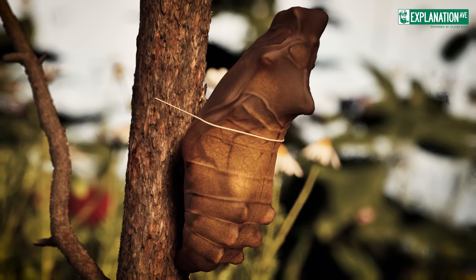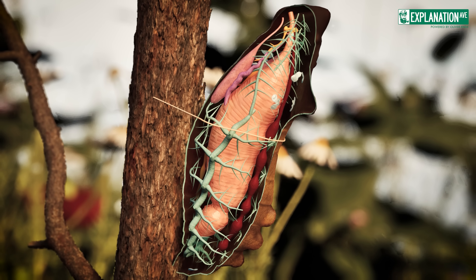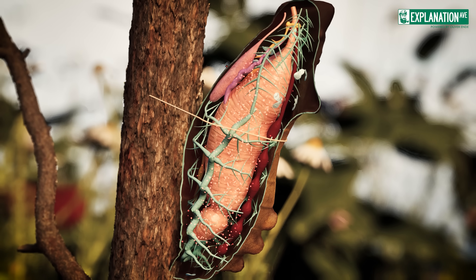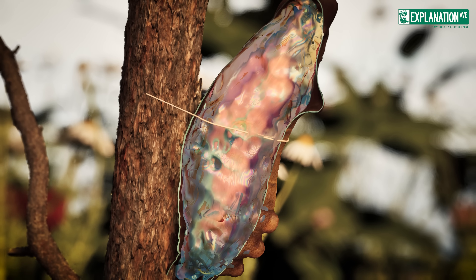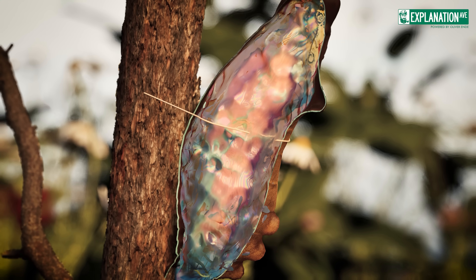During the metamorphosis of caterpillars into butterflies, the cells release enzymes known as caspases, which break down cell proteins. Contrary to the assumption that the caterpillar dissolves into a formless soup, some organs are actually left intact during this process and transform, while much of the tissue is broken down into its basic proteins.